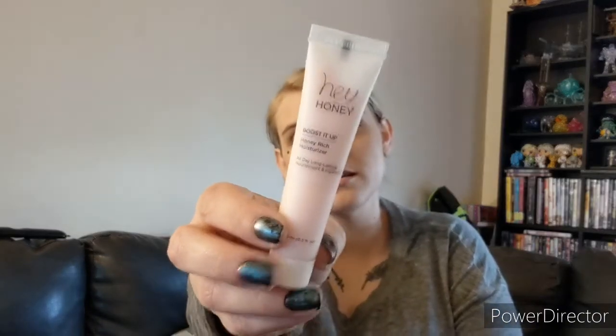So I guess it's kind of like for Earth Day. They've got the Hey Honey Boosted Up Honey Rich Moisturizer. Moisturizer's always nice to get. Looks pink.